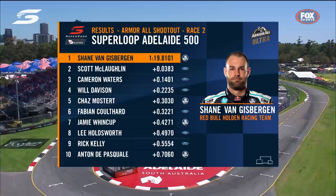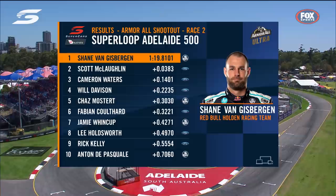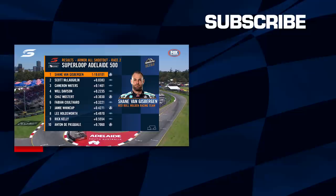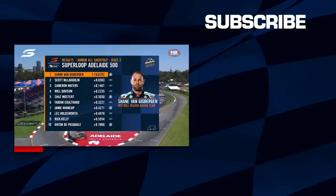Let's have a look at our results after the shootout. Pole position goes to Shane Van Gisbergen on a 19.8 — and it's a Kiwi front row. Cam Waters, Will Davison, Chas Mostert, Fabian Coulthard, Jamie Whincup, Lee Holdsworth, Rick Kelly, and Anton Di Pasquale round out the top ten.